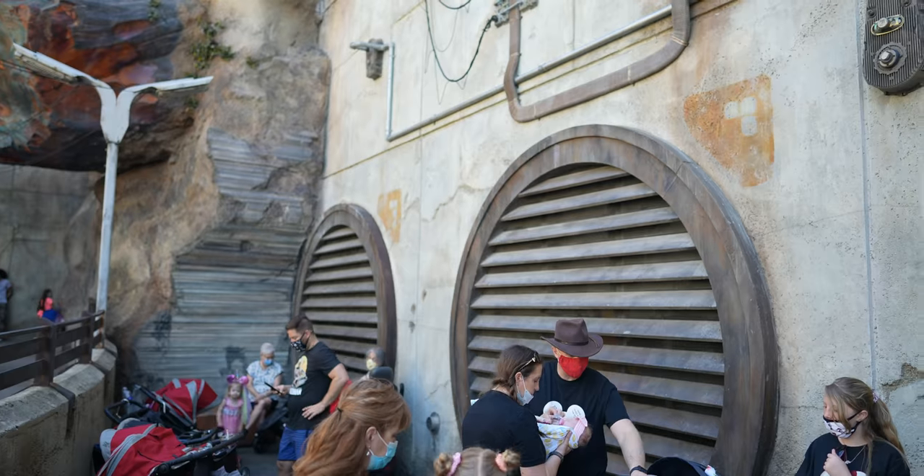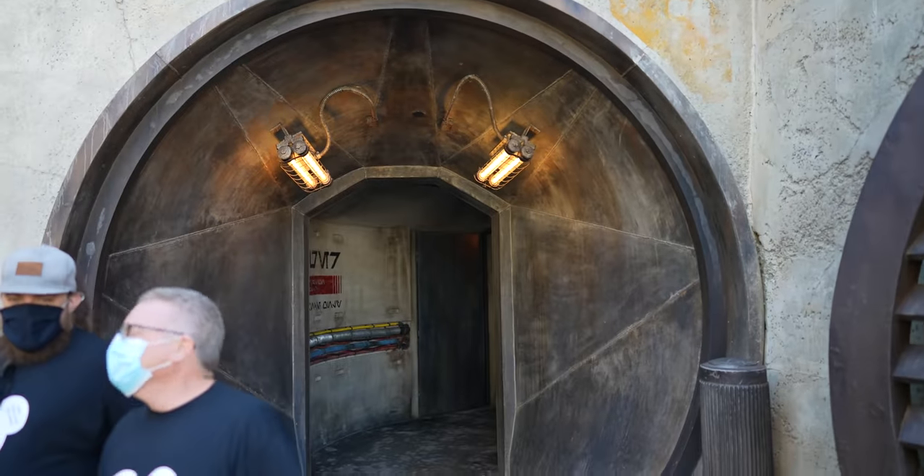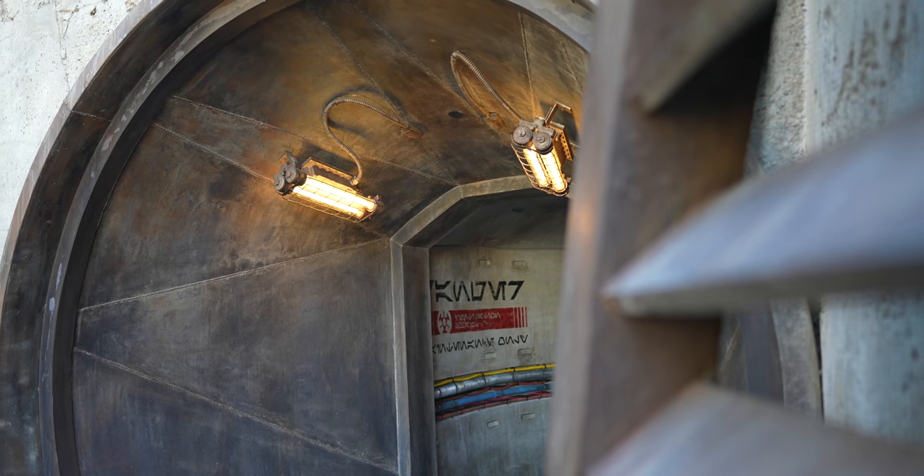I saw this photo on Instagram of someone standing somewhere in Galaxy's Edge, and we've been all over Galaxy's Edge — I've never seen this location before. It looked like a cool photo and I tracked it down. It's only at Walt Disney World. It's when you're leaving Smuggler's Run. We're going to try to get the photo because I think it looks really cool, and I just love that we're discovering new photo locations.